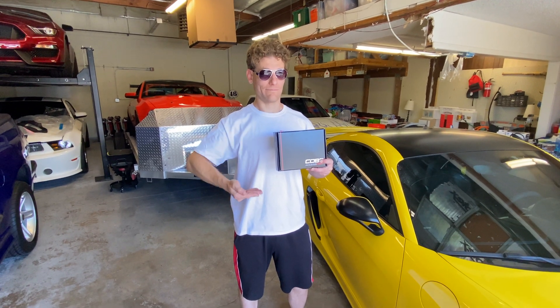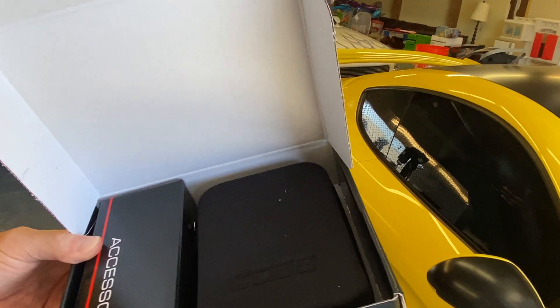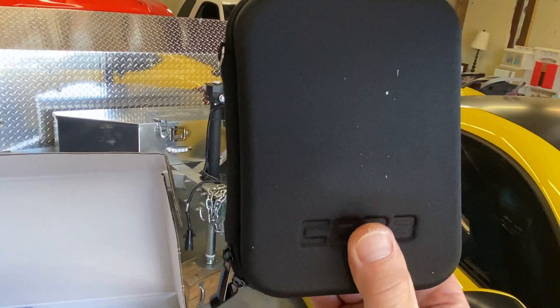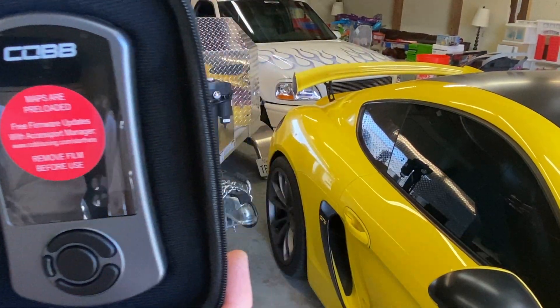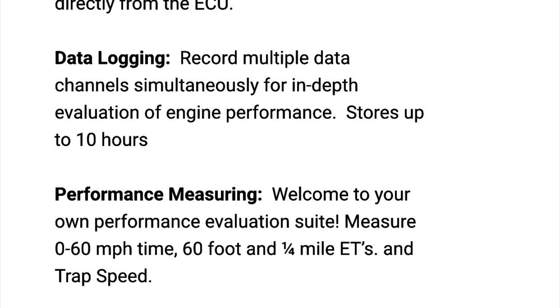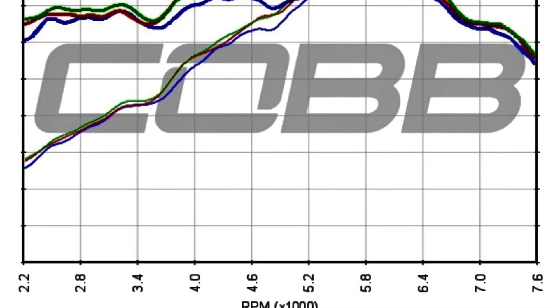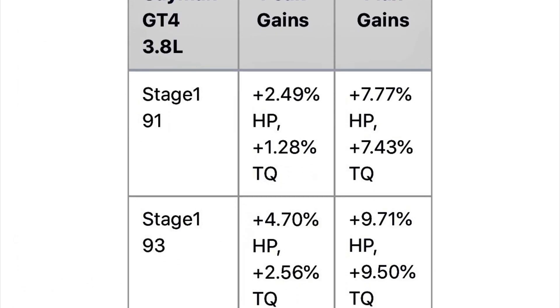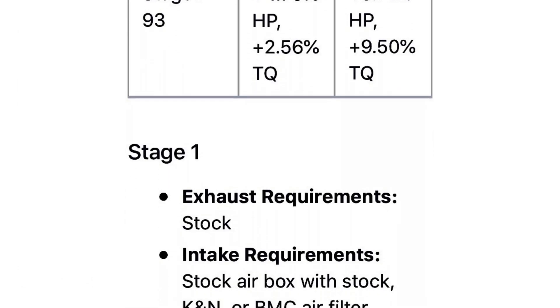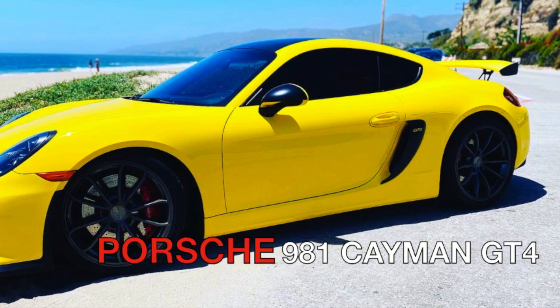What is a Cobb Accessport V3? According to Cobb, the Accessport V3 is the world's best-selling, most flexible ECU upgrade solution for Porsche. Unlock power hidden within the vehicle by replacing conservative factory settings with more aggressive calibrations. Upgrade forever with off-the-shelf OTS calibrations for most bolt-on modifications. But that's not good enough for us here at Tracking Ponies — we go a little further. Let's discuss the five reasons why we choose the Cobb Accessport V3 for our 2016 Porsche 981 Cayman GT4.